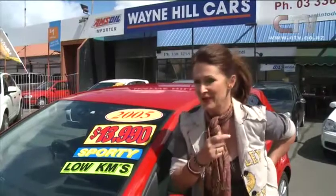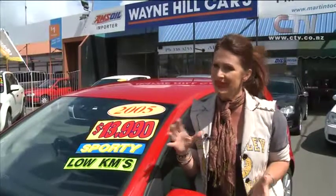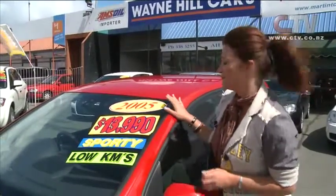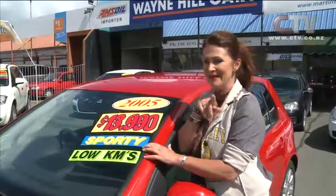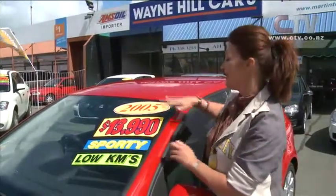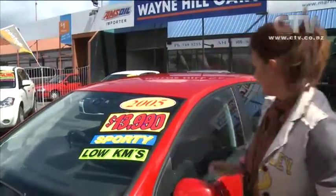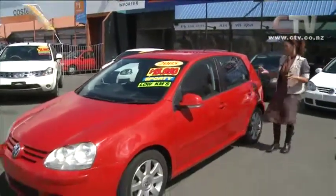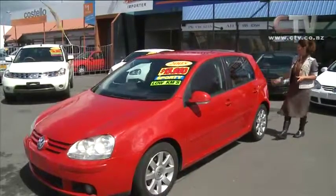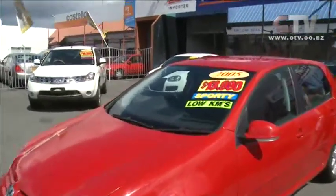Here I am down at Wayne Hill Cars on Lincoln Road, and what a beautiful selection of VWs he's got. The VW has been known globally as an absolute classic car for many, many decades. We're kicking off today with this beautiful red one — is it a myth or fact that red cars go faster? 2005, $13,990. Very sporty and very low kilometres on this car, and it's in beautiful condition. Good amount of room in these lovely little hatchbacks — always a really popular car.